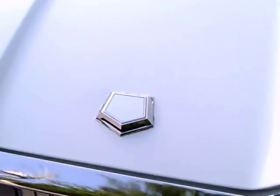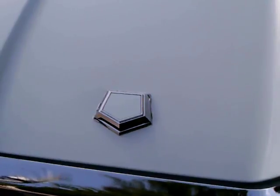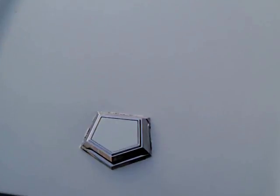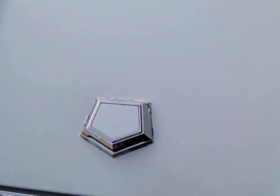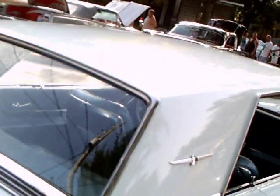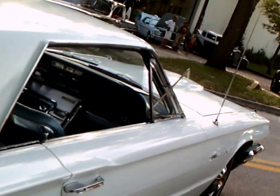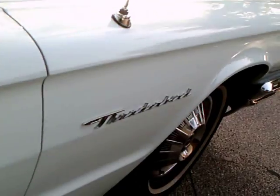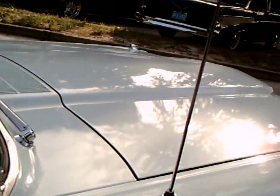You notice the cover for the key for the trunk lid, and it's a five-sided figure. Chrysler was using a similar style for its corporate logo, calling it a Pentastar. The Ford design was very similar to that, except it was upside down compared to the Chrysler Pentastar. We've got nice tires with white walls and wheel covers.